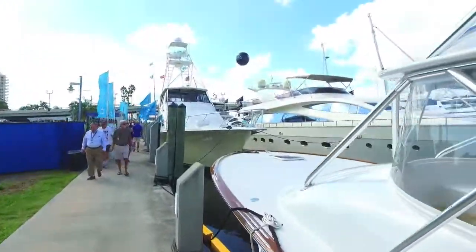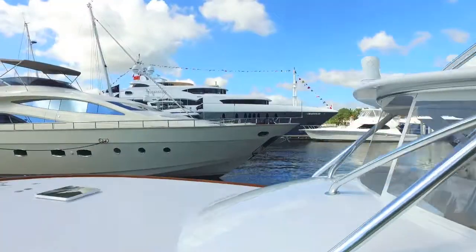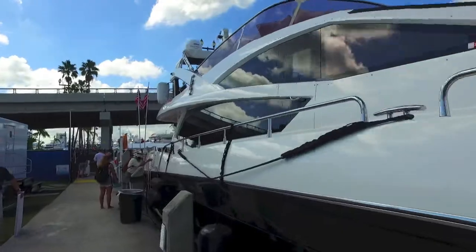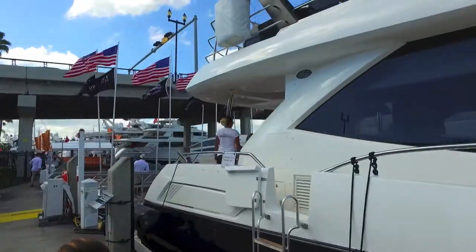Rambler, your concierge yacht broker — LoveThatYacht.com. I'm at the boat show walking around taking pictures and looking at some big yachts. This is the biggest boat show in the world — it's absolutely massive. It goes on for a mile, maybe a mile and a half.